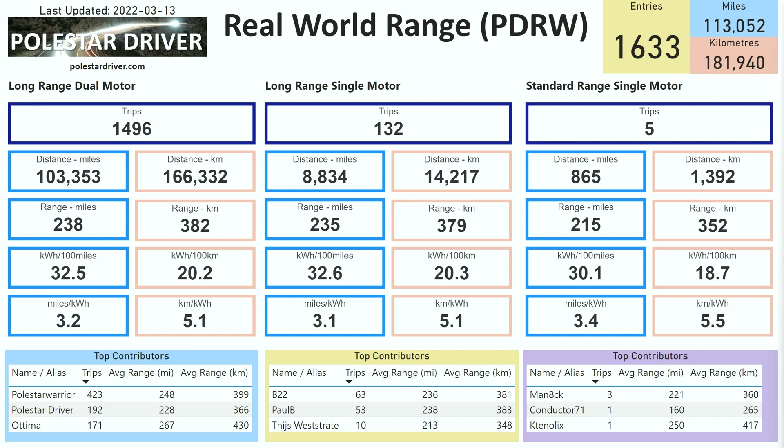If you have a standard range single motor, please submit some data. We only have five trips logged so far — 865 miles — and the average range is showing at 215 miles.